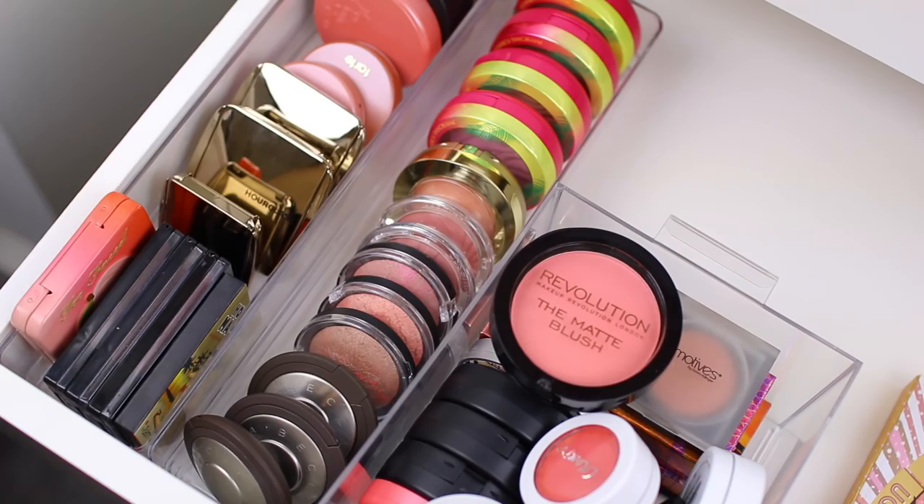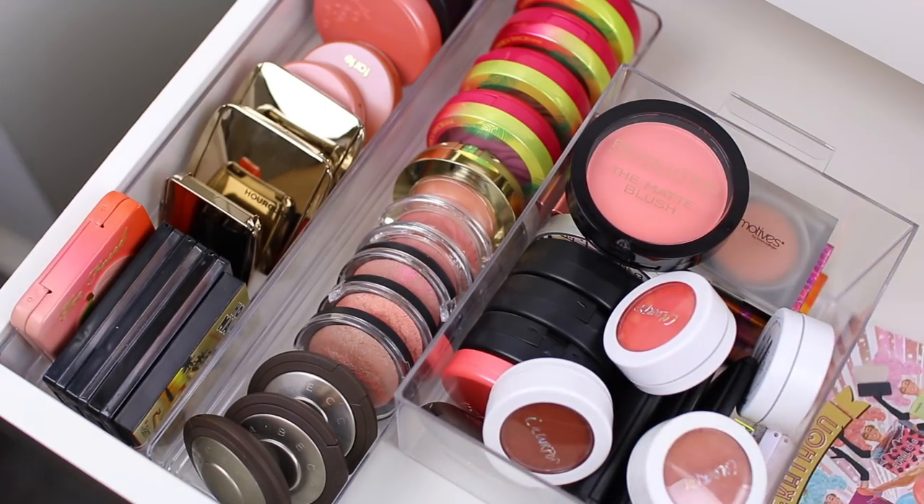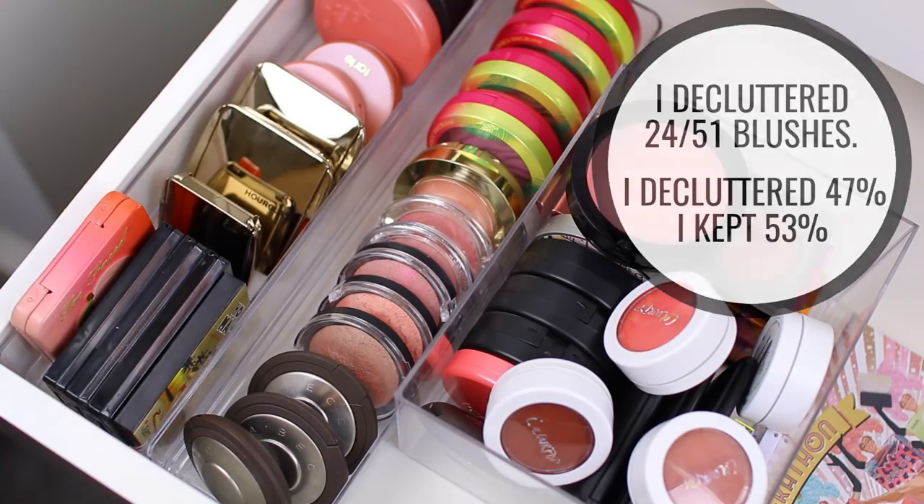Okay guys, that is the end of my video. These are all of the blushes that I kept on the left, and then these are all of the blushes that I decluttered on the right, including this palette here. So I cut my collection in half — I'm really proud of myself. I didn't know if I was going to be able to do it, but now I have so much more room and two empty containers, which is awesome. When I open up my drawer, I will see blushes that I love and use instead of being overwhelmed with just a bunch of random options. Make sure to subscribe so you don't miss any of my future declutters, and I hope you guys have a great day — I'll see you in my next video. Bye!